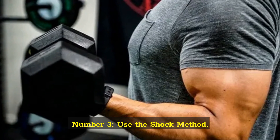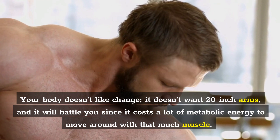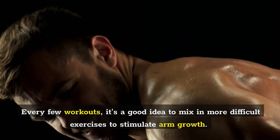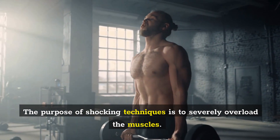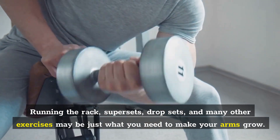Number 3: Use the shock method. Your body doesn't like change — it doesn't want 20-inch arms, and it will battle you since it costs a lot of metabolic energy to move around with that much muscle. Every few workouts, it's a good idea to mix in more difficult exercises to stimulate arm growth. The purpose of shocking techniques is to severely overload the muscles. Running the rack, supersets, drop sets, and many other exercises may be just what you need to make your arms grow.